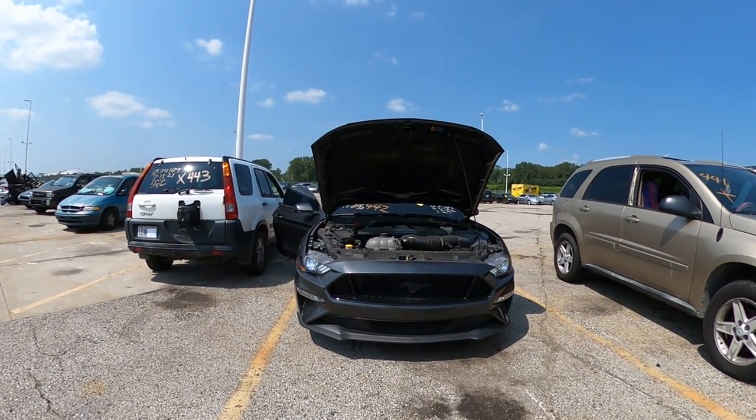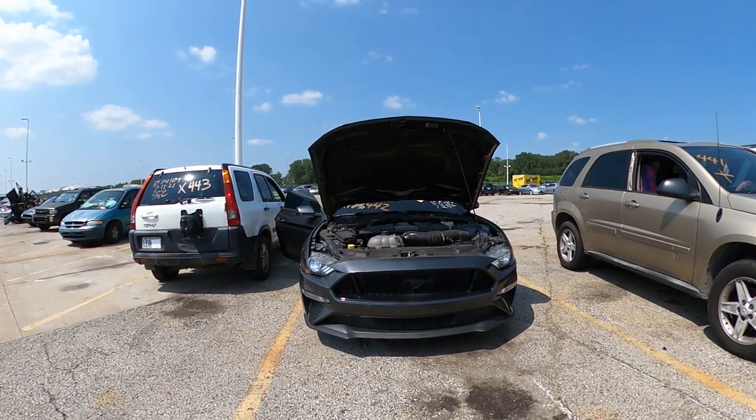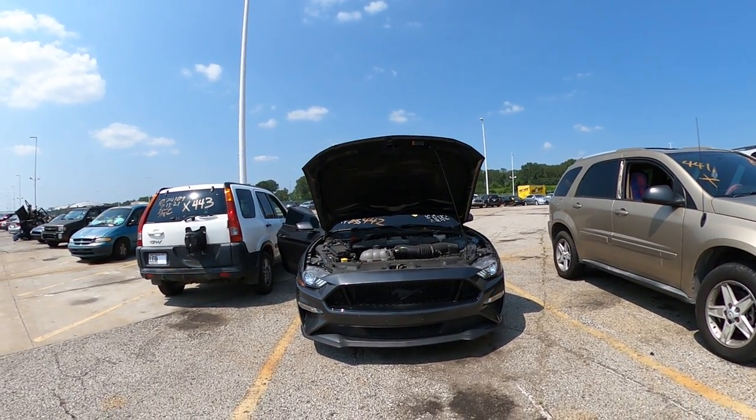Hello, I'm here at the August 2021 Kansas City tow lot auction. This is lot number 442, a 2019 Ford Mustang. It came in stolen with the keys, and we've got it marked as premium.